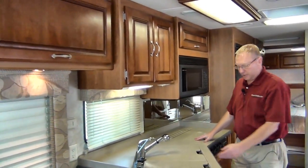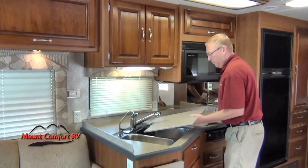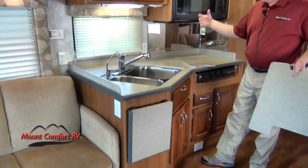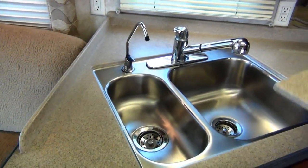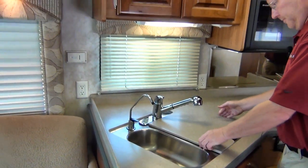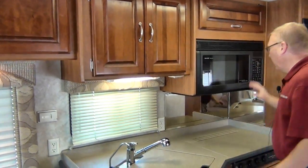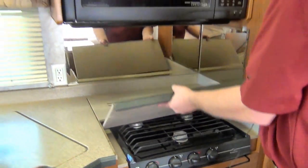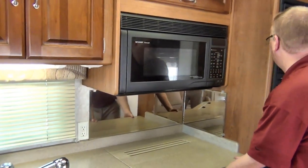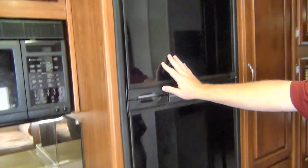Over here we've got the solid surface countertops with two sinks — one small one and one big one — with a nozzle that comes off and a water system. We've got a convection microwave and a three burner stove underneath. There's also an LP electric refrigerator and some nice storage here.